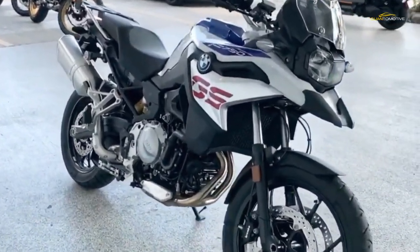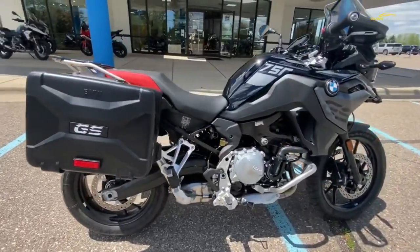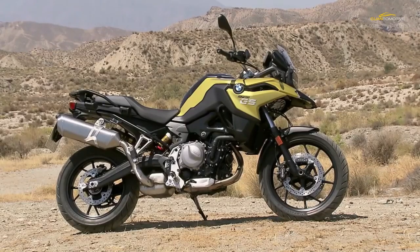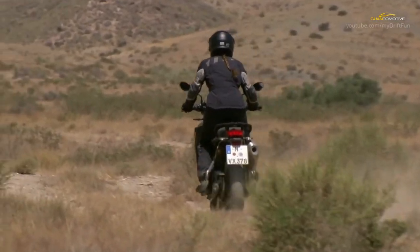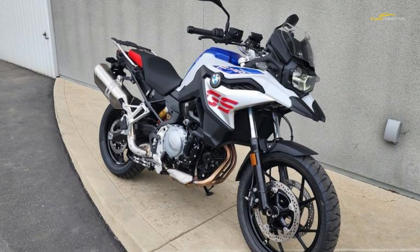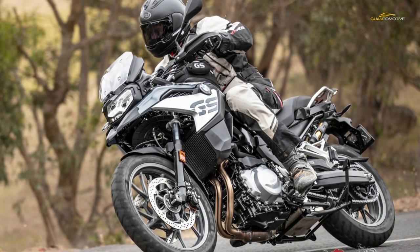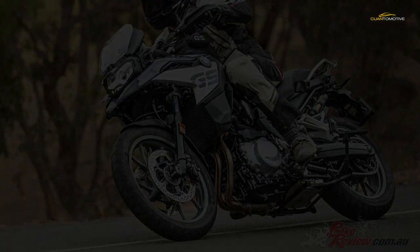The bottom line is £8,600 for the basic spec F750 GS. That bike has manual preload and damping adjustment on the rear shock absorber, cornering ABS, dynamic traction control, two riding modes, and the TFT display common to all BMWs. From 2020, all BMWs above 400cc also come with a tracker fitted as standard. The first year subscription is included; after that the owner can either pay the subscription themselves or leave the tracker dormant.